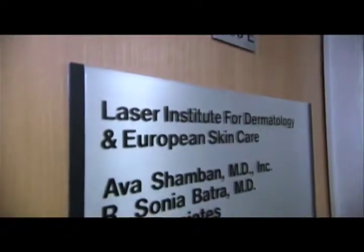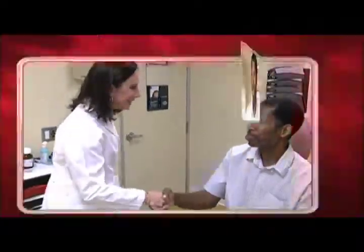Up first, cosmetic dermatologist Dr. Ava Shamban will try and make Darryl's skin glow. Hi, Darryl. Hello. I've never been to a dermatologist, so I'm a little nervous because I'm not sure about all the procedures they're going to perform on me.